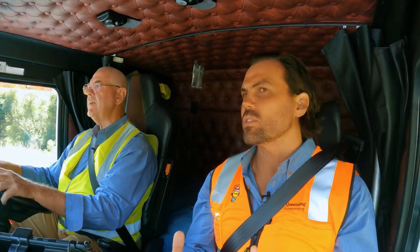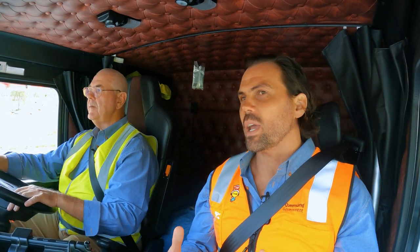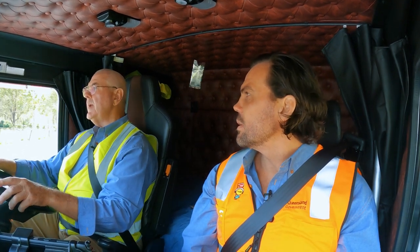As roadworks kick off at this site, TMR will be making every effort to make sure there's enough room for heavy vehicles. We know this is a performance-based class route with class 1 and class 2 trucks, A-double configurations, and B-doubles like the one we're in today. Some longer trailer types will be coming through as well — can you tell me a little bit about those and how they can safely navigate through the site?